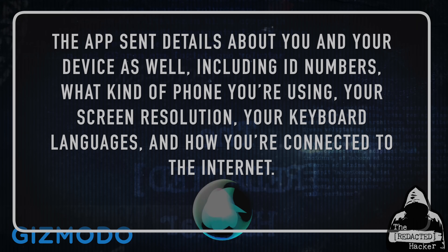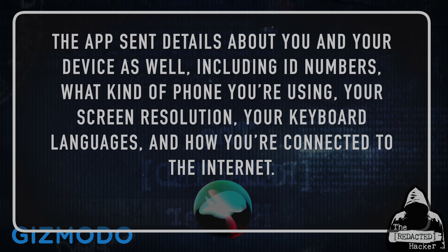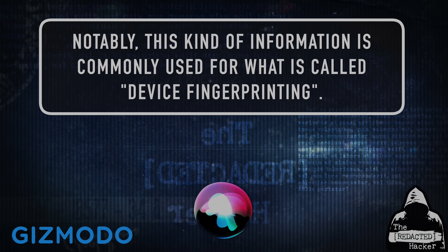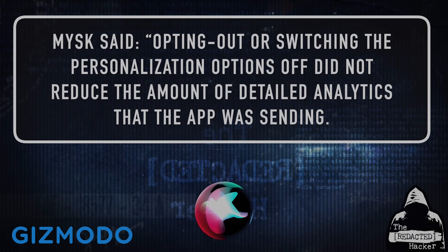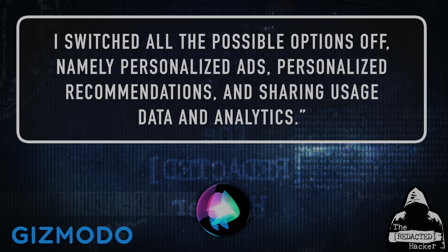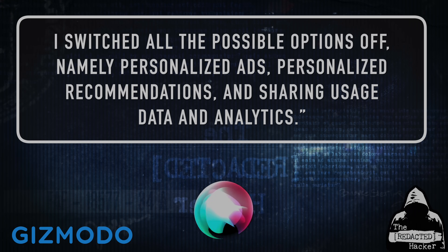The app also tracked how long you looked at a given app and how you found it, and sent details about you and your device including ID numbers, what kind of phone you're using, your screen resolution, your keyboard languages, and how you're connected to the Internet. Notably, this kind of information is commonly used for device fingerprinting. Misk said, quote, Opting out or switching the personalization options off did not reduce the amount of detailed analytics being sent. I switched all the possible options off, namely personalized ads, personalized recommendations, and sharing usage data and analytics, unquote.